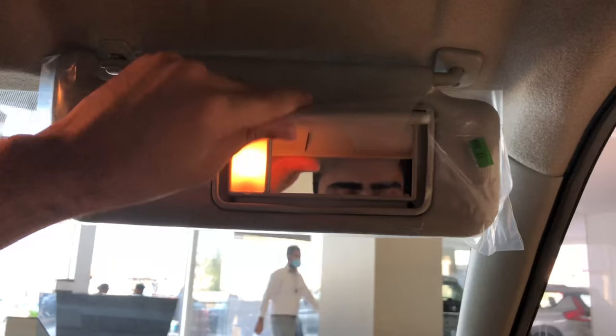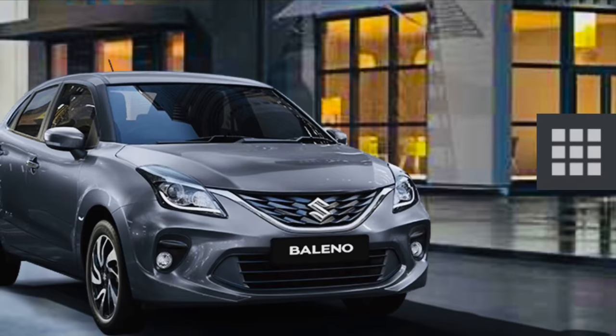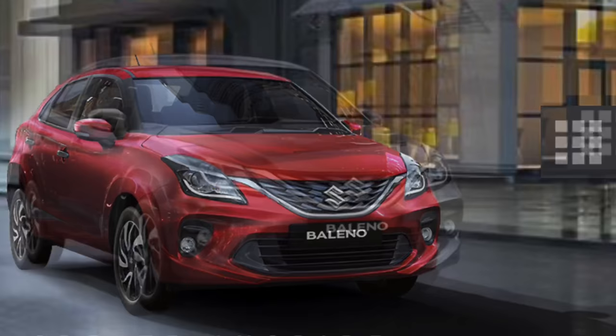Centre में automatic IRVM मिलता है और उसके ऊपर 2 cabin lights मिलती हैं। Roof पर passenger side sunshade में vanity mirror मिलता है light के साथ और driver side sunshade के अंदर भी vanity mirror दिया गया है। Baleno के अंदर काफी सारे colour options मिलते हैं जैसे कि white, silver, blue, red और grey।